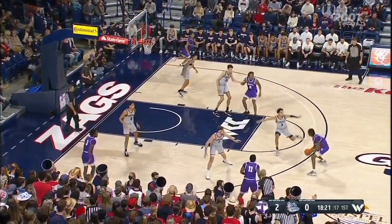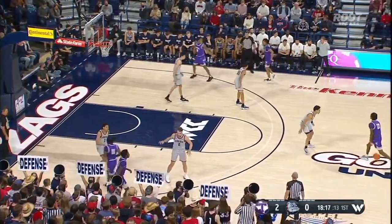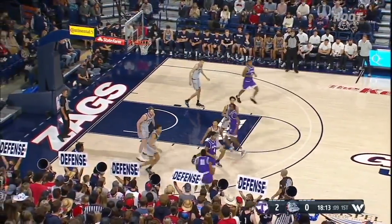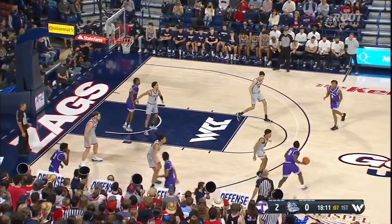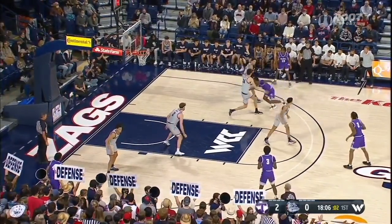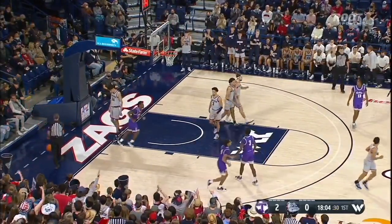This is a team that forced Michigan into 21 turnovers, 11 steals in that game — six different players had a steal against the Wolverines. And you can tell they're not bashful here tonight playing the number three team in the country. Nembhard on defense, and Gibson — their best option offensively, nearly 15 points a game. Holmgren there with the help — Gibson blocked from behind by Holmgren.